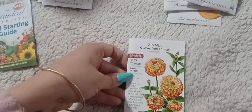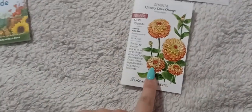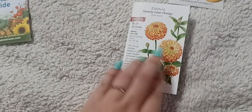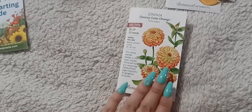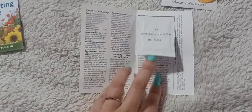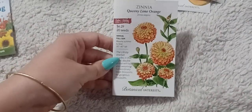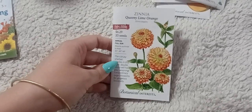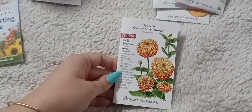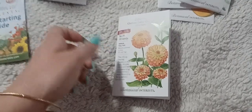Next I got the Queenie Lime Orange zinnia. The center of these flowers is green and the outside is a really bright fluorescent orange. I've always wanted to try them, though at $6.29 a pack they're on the pricier side. The packet is actually quite small. I hope they look like all the pictures I've seen — they also come in Queen Lime Blush and Queen Lime Red. I love everything about the shape, color, and height.